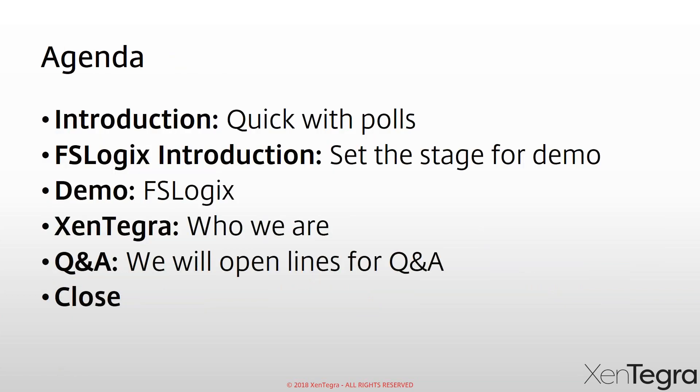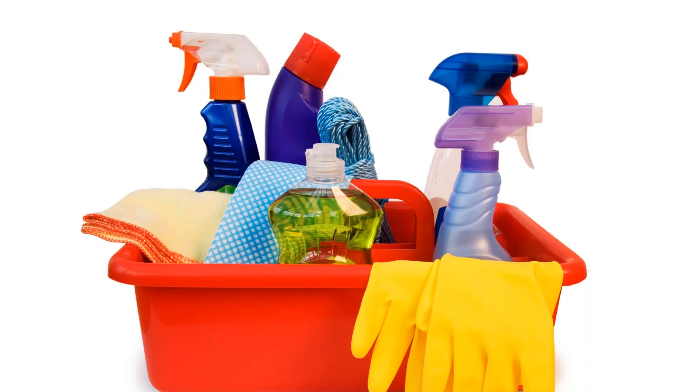Quick agenda overview: we'll start off with a quick introduction, a couple of polls, then jump into a quick overview and set up the stage for an awesome demo from Dave. After the demo, we'll cover who Zintegra is, then open the lines up for Q&A — you can type questions in or we can unmute you if you raise your hand. Everybody is on mute, but feel free to type in the Q&A dialogue.